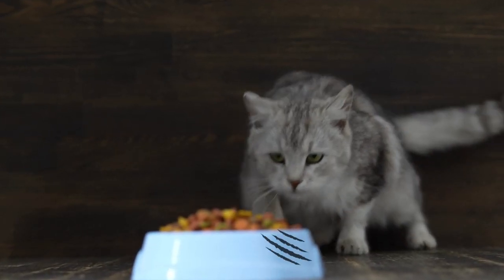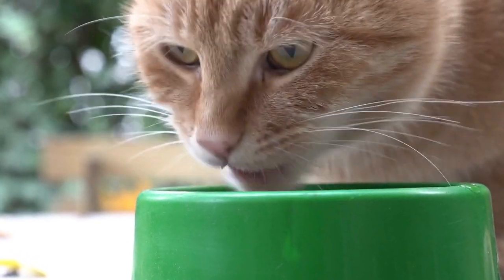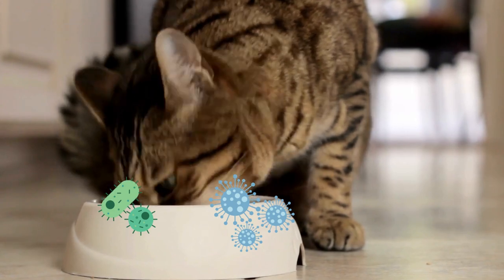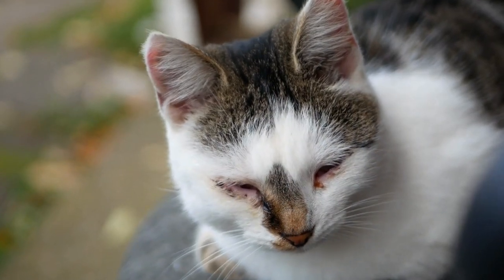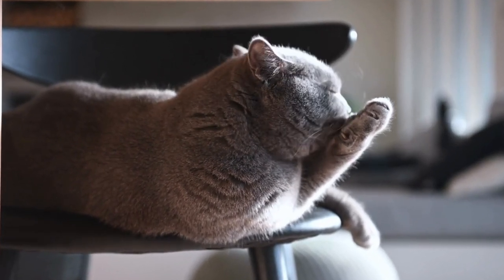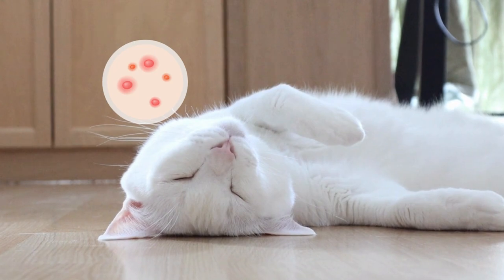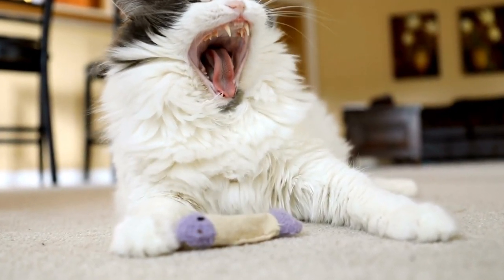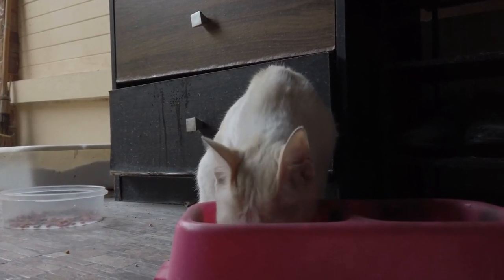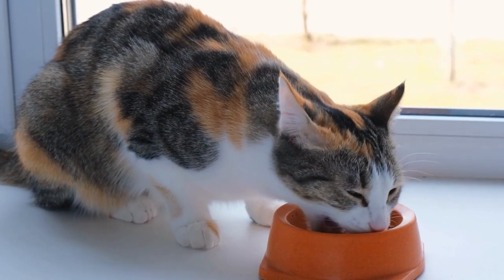Over time, plastic bowls get scratched and cracked. These tiny spaces are perfect homes for bacteria, and it's almost impossible to completely get rid of this bacteria, which can lead to a whole host of problems. These bacteria can cause something called feline acne, which is uncomfortable for cats and can even get infected. When your cat uses a plastic bowl, they are rubbing their face on it, and the bacteria can then clog their skin pores, causing a breakout.